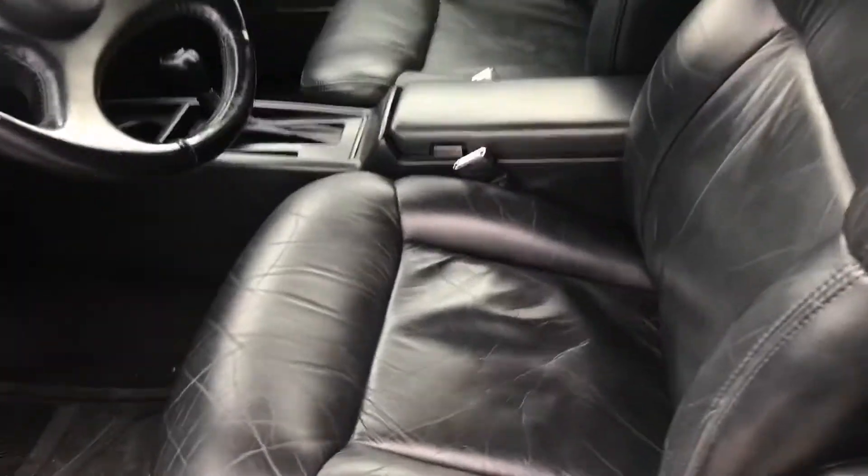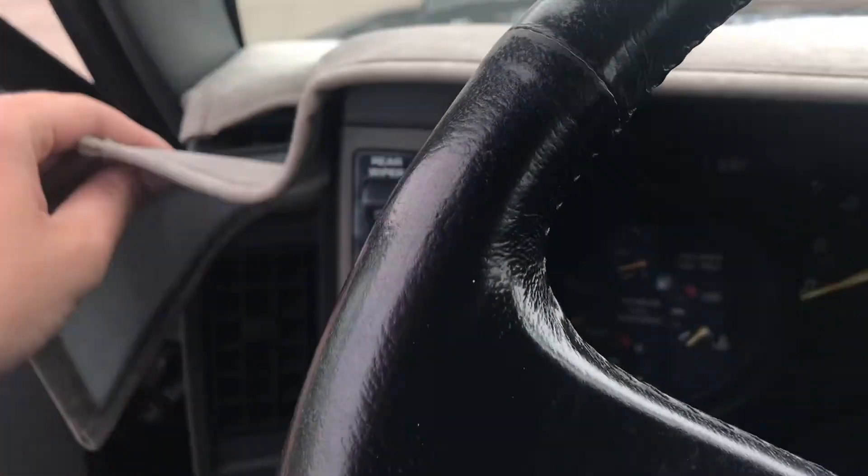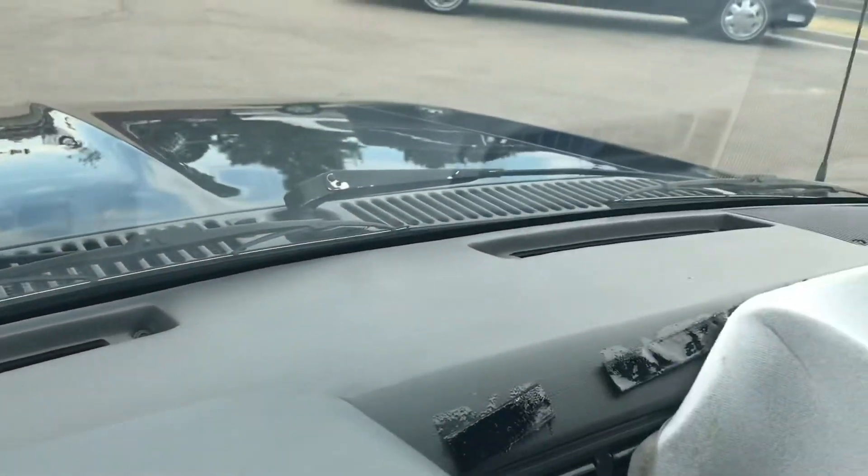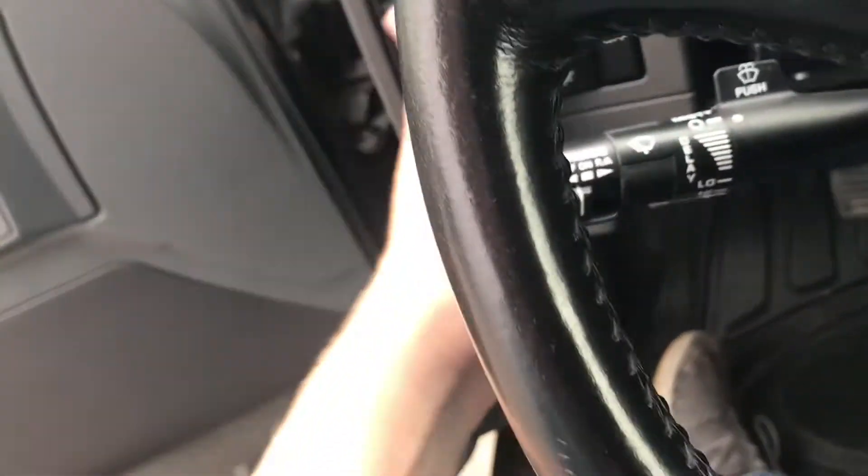The interior is in excellent shape. Again, very well taken care of — 79,000 original miles. Leather still looks great. It does have a dash pad on it, and I can take those adhesive strips off this dashboard. There's not a single crack in it.